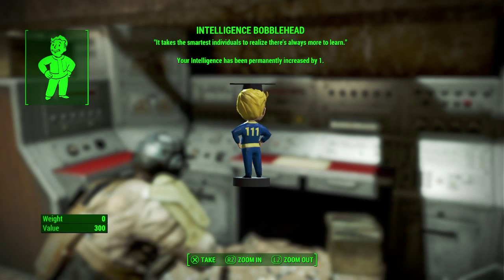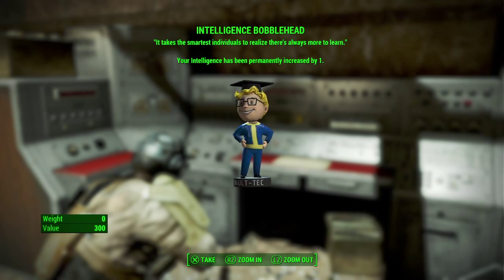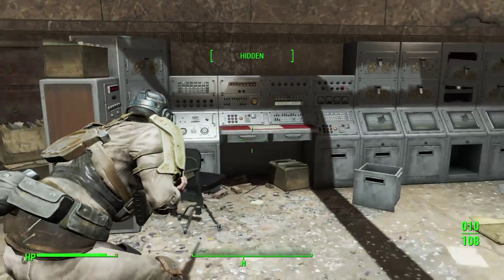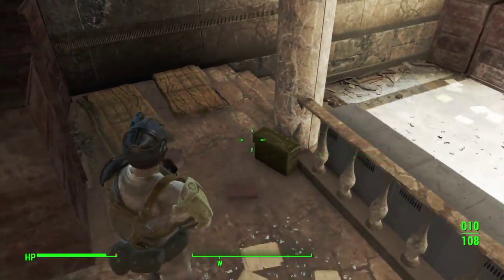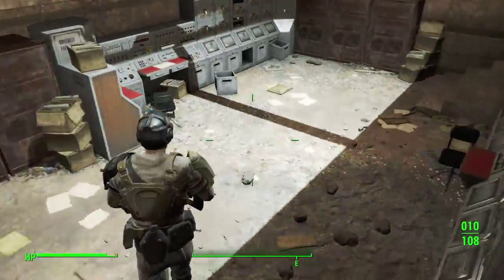As you can see, your Intellect has been permanently increased by one, so you can add that to your stats and you'll always have one extra Intellect — all the time.